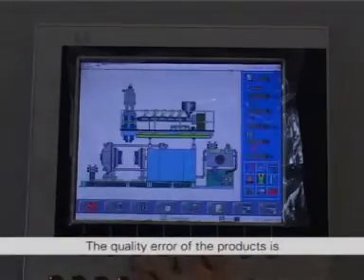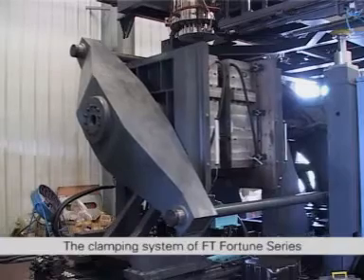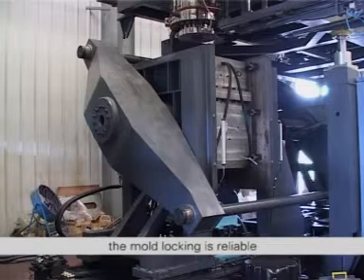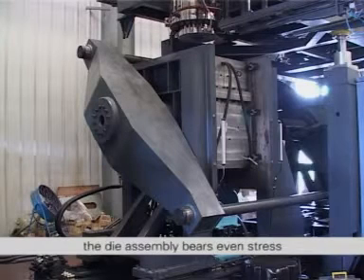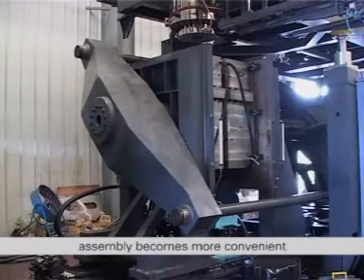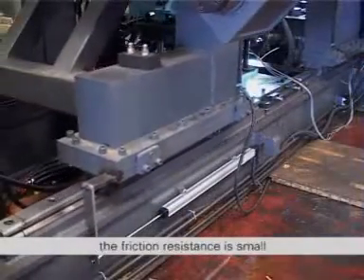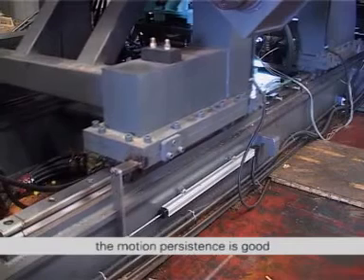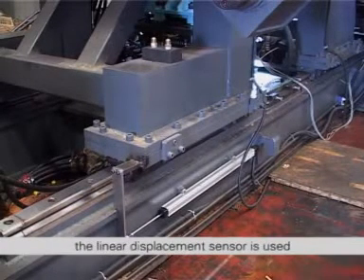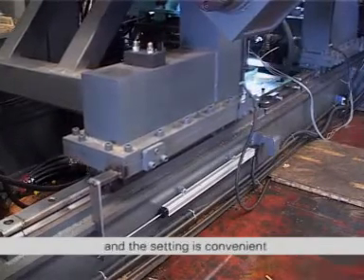The quality error of the products is controlled within 20 to 50 g. The clamping system of FT Fortune series adopts a new type patent two-position rod type clamping mechanism. The mold locking is reliable, the die assembly bears even stress, the mold receiving space is large, the installation of die assembly becomes more convenient, the linear rolling guide rail is adopted, the friction resistance is small, the motion persistence is good, the clamping position is high, the linear displacement sensor is used, the position control is accurate and reliable, the repeatability is good, and the setting is convenient.